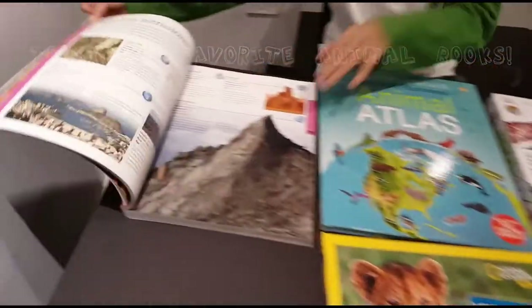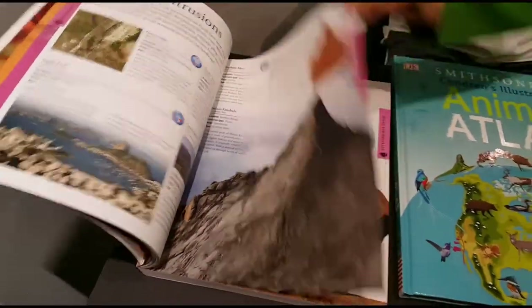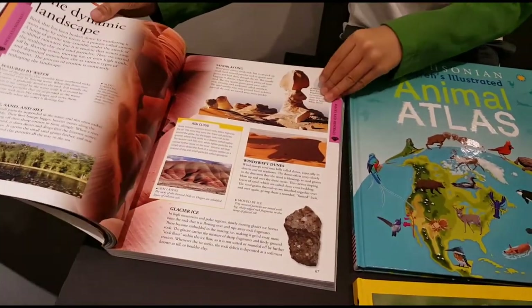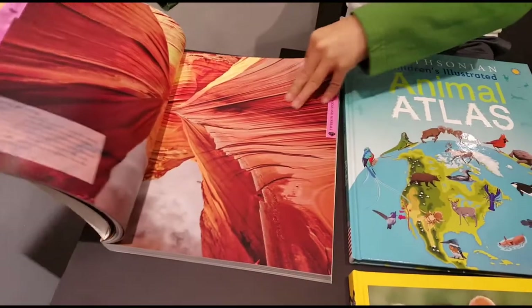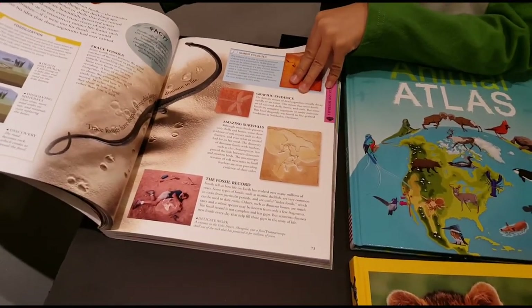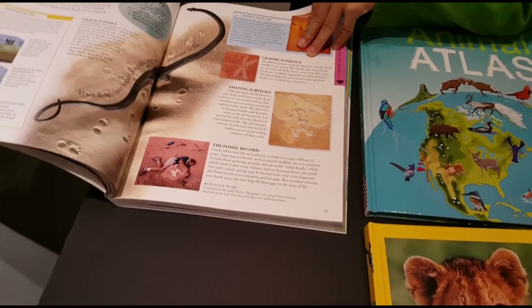So here you have mountains and more trees, dead trees and stuff. And here, this is a snake — I mean a dinosaur.